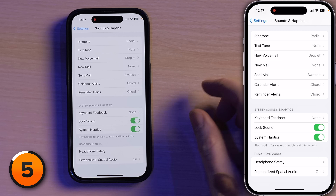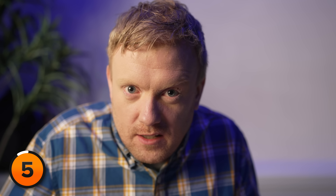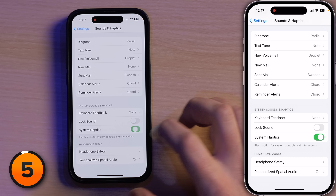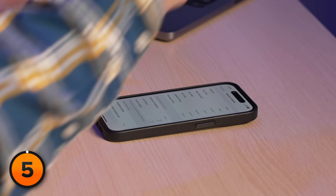Tap back. We're not done. Lock Sound — do I need to hear that when you lock your phone? I don't think so. Turn it off. System Haptics — let's turn that off too. I mean, you press the button and you get a little feedback. Maybe you like that, maybe you don't. It's going to drain your battery. Turn it off.